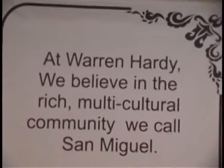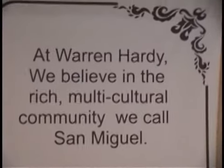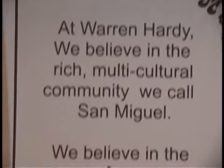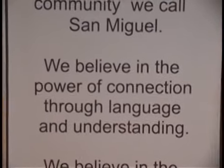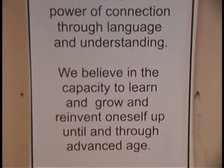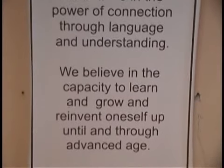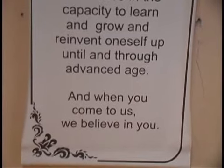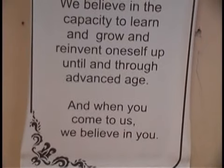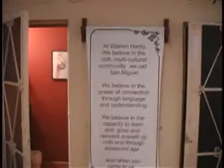The Warren Hardy Manifesto says: we believe in the rich multicultural community we call San Miguel. We believe in the power of connection through language and understanding. We believe in the capacity to learn and grow and reinvent oneself up until and through advanced age. And when you come to us, we believe in you. Warren Hardy Manifesto.